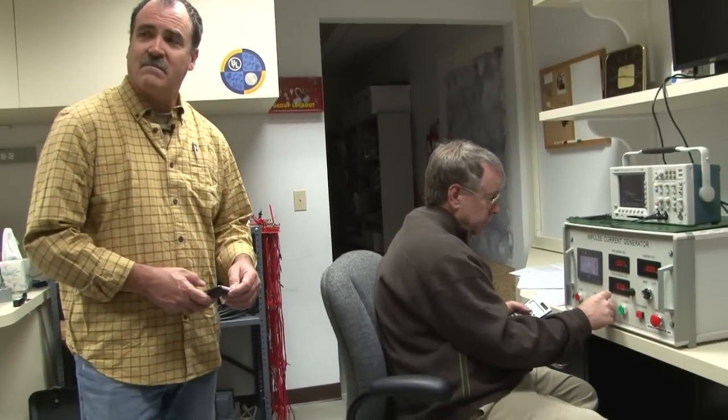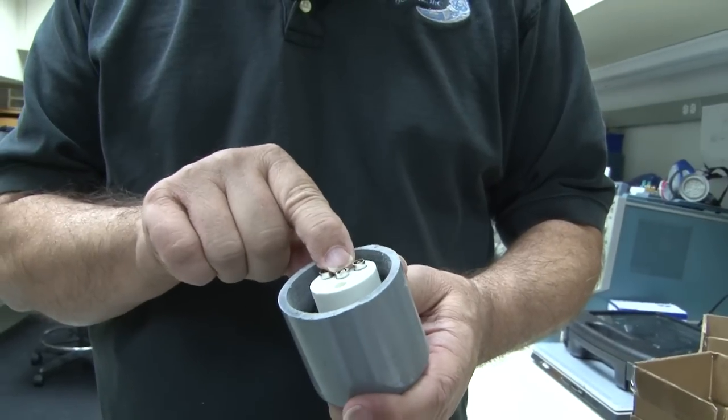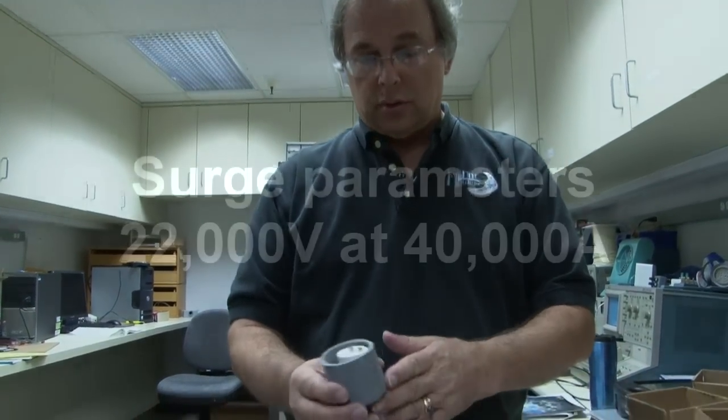This is the 300-volt SPD. It actually starts conducting current at about 385 to 400 volts. The higher the current, the higher that clamping voltage will go. In this case, with 3,000 amps — which is a pretty high surge — it went up to 910 volts. Now let's go ahead and throw one of those gray units on there. This unit has no clamping mechanism; it's just a spark gap. It's going to jump from one terminal to the other to ground, and there's no current limit — it will just dump that voltage right to ground. We'll see what happens.